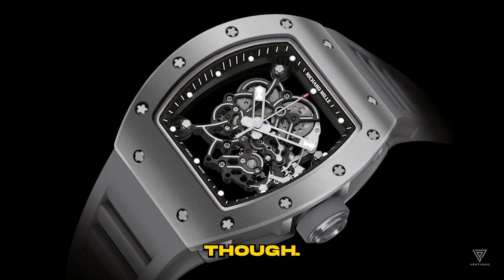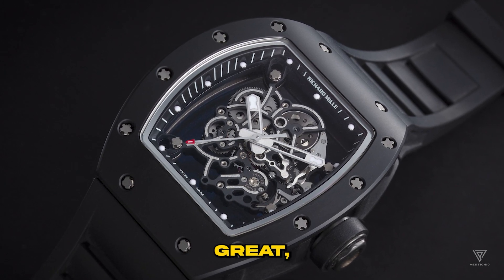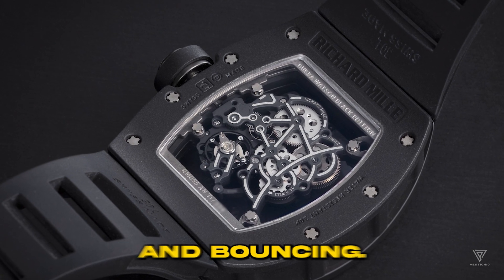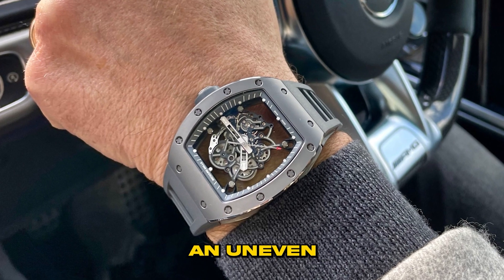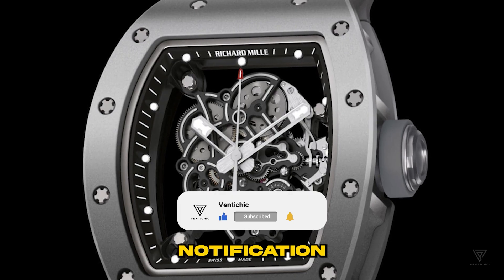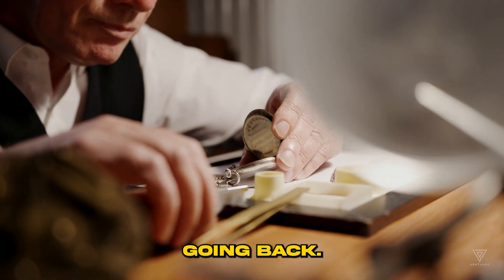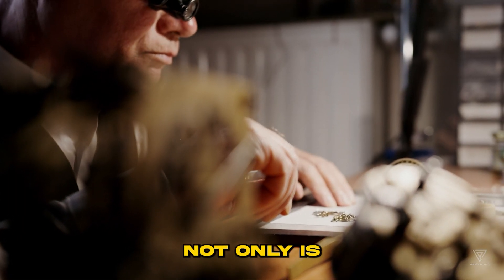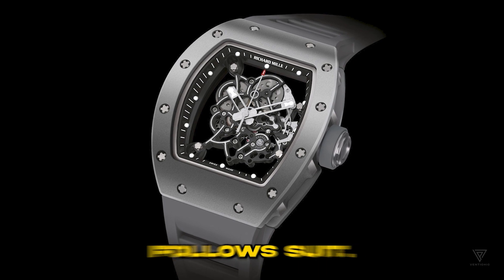Here's the catch, though: titanium is a stubborn one to handle. Its heat resistance is great, but its poor conductivity leads to tool wear. The hardness and bounciness translate to machine vibrations, resulting in an uneven finish. Richard Mille doesn't seem fazed by these challenges.